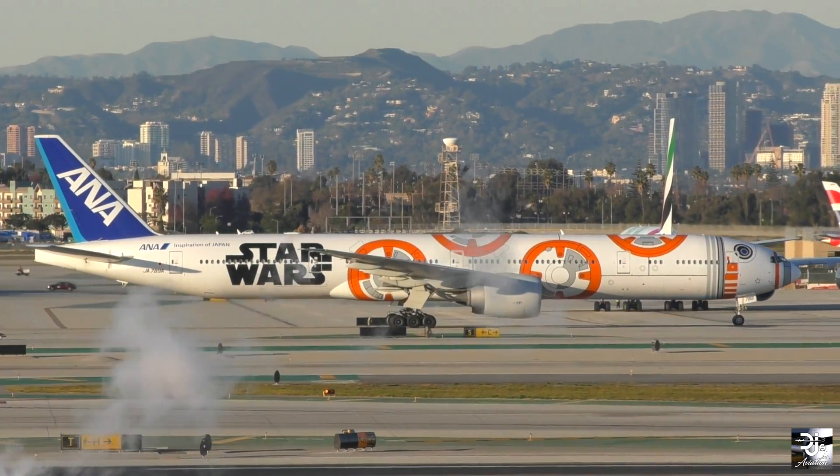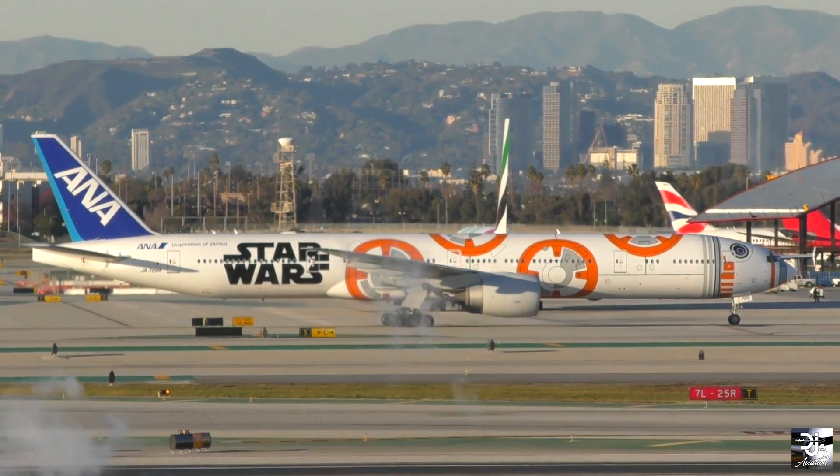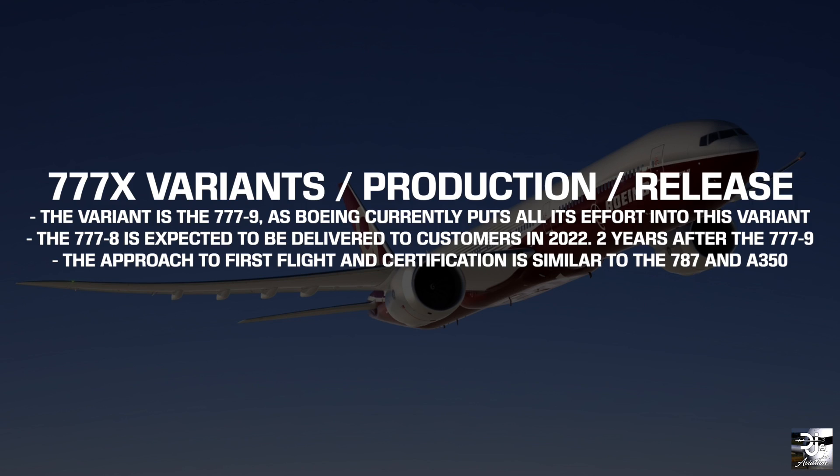Certification for the Boeing 777X will occur before delivery is allowed. The aircraft in focus is the 777-9, as Boeing currently puts all its effort into this variant, with the 777-8 expected to be delivered to customers in 2022 — two years after its partner, the 777-9.